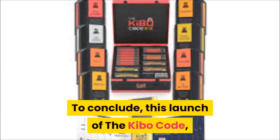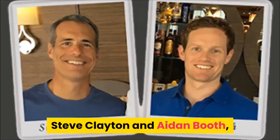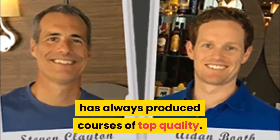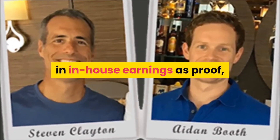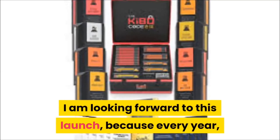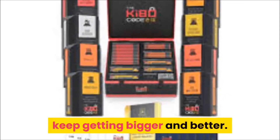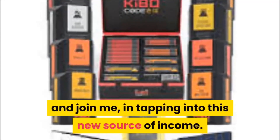To conclude, this launch of the Kibo Code should be an enormous success like the previous ones. Steve Clayton and Aiden Booth have always produced courses of top quality. Not only do they have millions of dollars in in-house earnings as proof, but they have tons of incredible testimonials from beta tester students who are currently crushing it with this model. I am looking forward to this launch because every year the figures from Steve and Aiden's launches keep getting bigger and better.